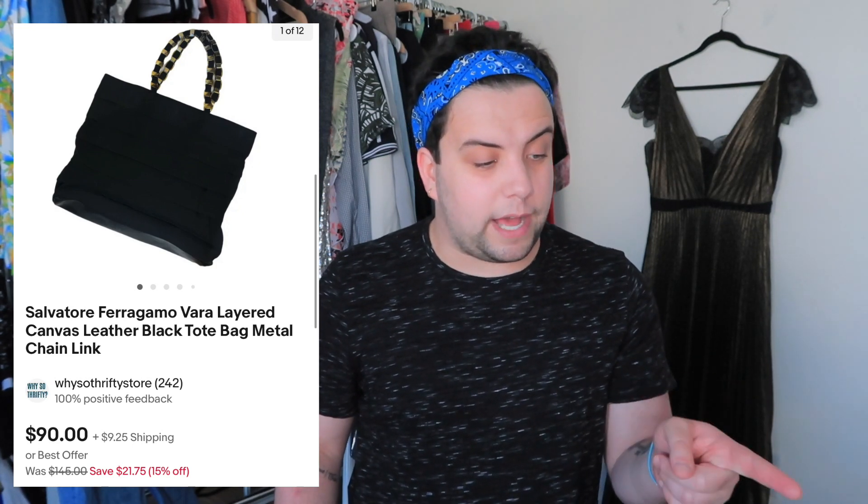This next one I got from the same store as the Vans but it's been in my death pile for about a year. Salvatore Ferragamo Vara layered canvas black tote with the metal chain — the Vara style features chain details on shoes and bags. I paid $14.95 for this. I sold it for $106.10 including shipping and after fees and shipping I made $52.98 in profit.